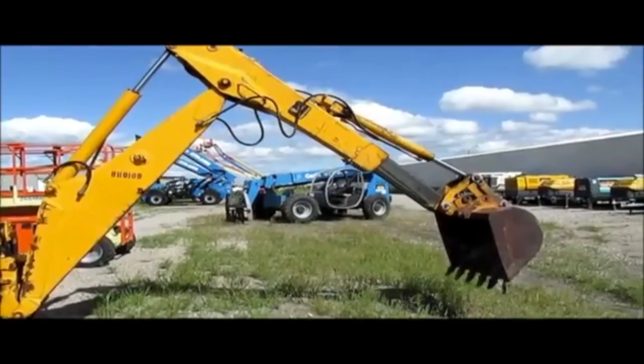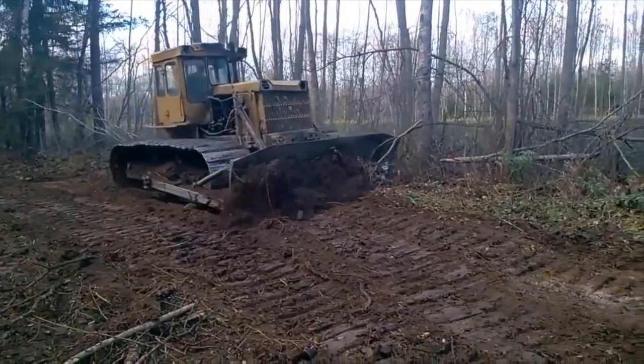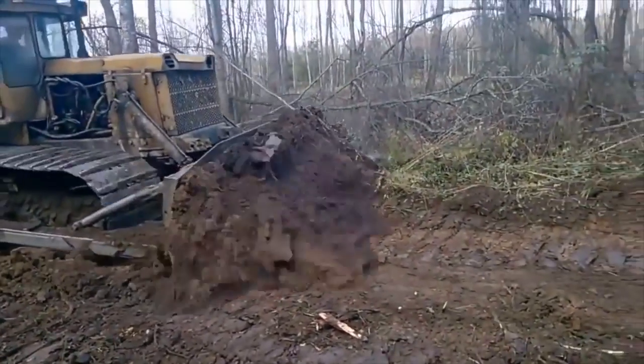Often owners of heavy construction machinery will call companies other than their dealer to buy parts. The reason is simple: they want to save money.